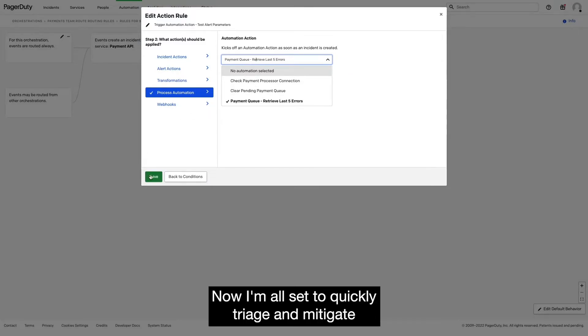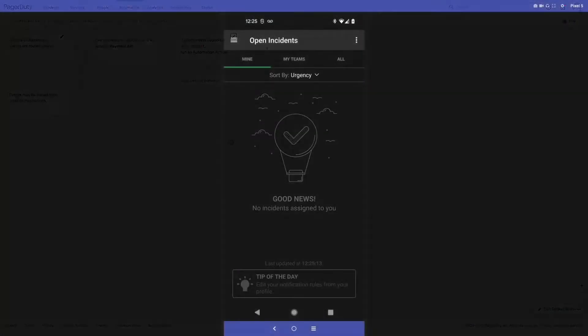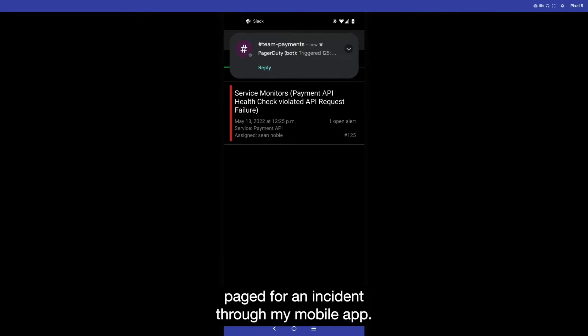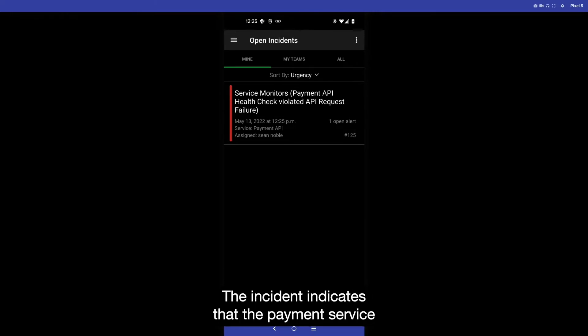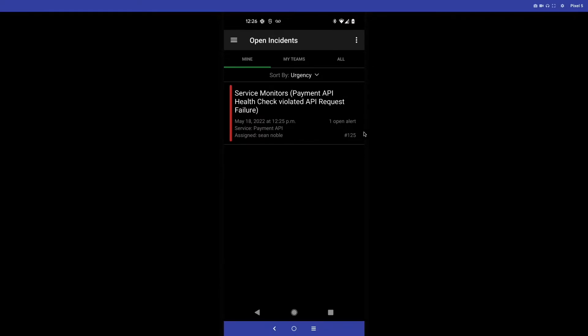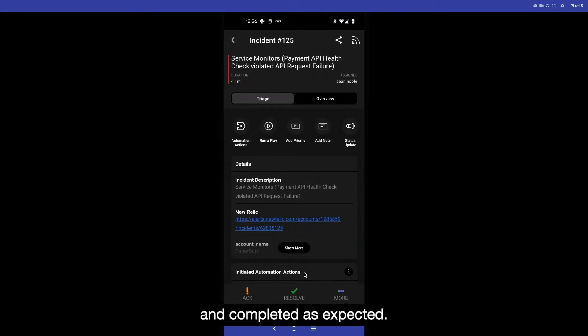Now I'm all set to quickly triage and mitigate this problem the next time it happens. And of course, as soon as I say that, I get paged for an incident through my mobile app. The incident indicates that the payment service is failing one of the basic health checks that are run periodically to make sure that the end-to-end payment flow is functioning as expected. I open up the incident on my app and see in the initiated automation actions section that an action to check the last five errors on the payments API has already been triggered by event orchestration and completed as expected.